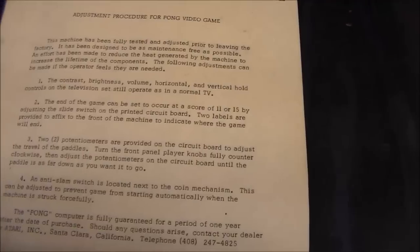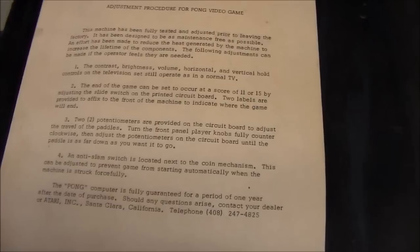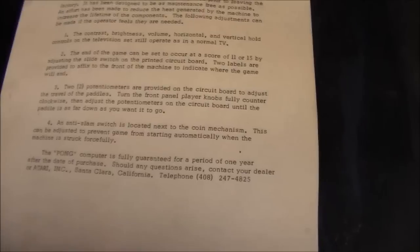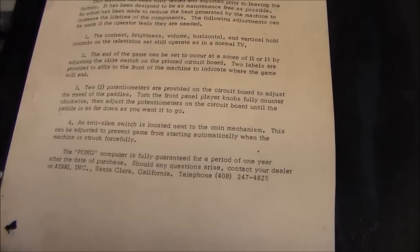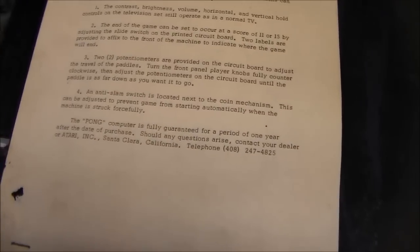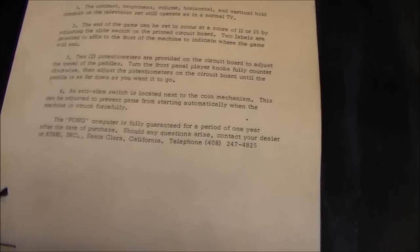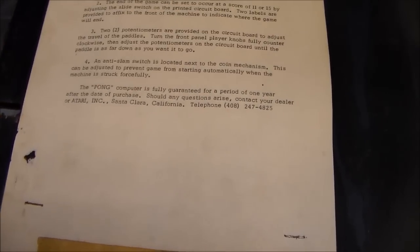Up here it says: 'Adjustment procedure for Pong video game. This machine has been fully tested and adjusted prior to leaving the factory. It has been designed to be as maintenance-free as possible. An effort has been made to reduce the heat generated by the machine to increase the lifetime of the components.' The following adjustments can be made: contrast, brightness, volume, horizontal and vertical hold controls all operate as in a normal TV — and I had to adjust all of them. 'The end of the game can be set to occur at a score of 11 or 15 by adjusting the slide switch on the printed circuit board. Two labels are provided to affix to the front of the machine' to indicate the chosen score.